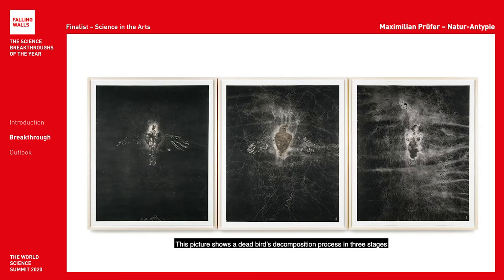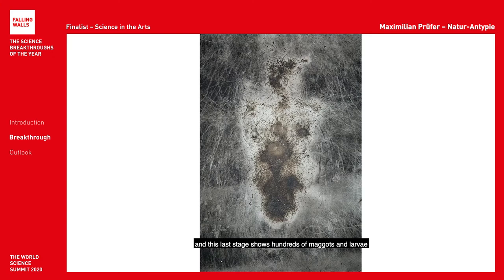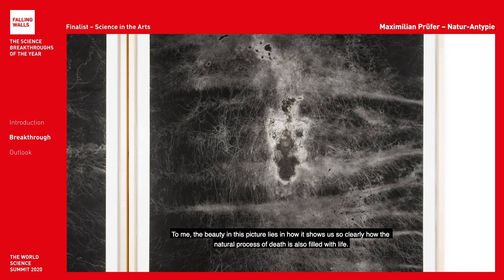This picture shows a dead bird's decomposition process in three stages. The little halo area around the bird's head is actually made up of thousands of flies' footprints, and the last stage shows hundreds of maggots and larvae. To me, the beauty in this picture lies in how it shows us so clearly how the natural process of death is also filled with life.